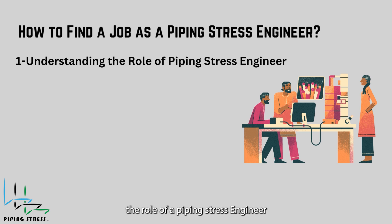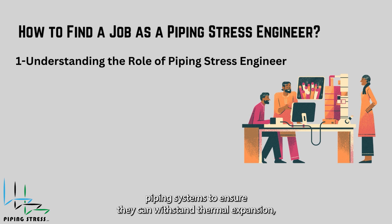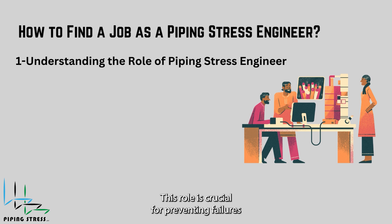Understanding the role of a piping stress engineer: A piping stress engineer is responsible for analyzing piping systems to ensure they can withstand thermal expansion, pressure, weight, vibration, and external forces. This role is crucial for preventing failures that could lead to safety hazards or operational downtime.